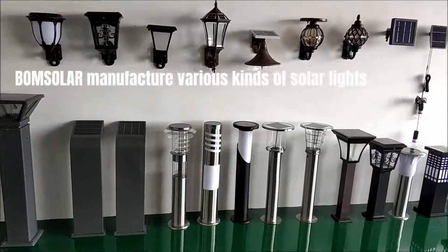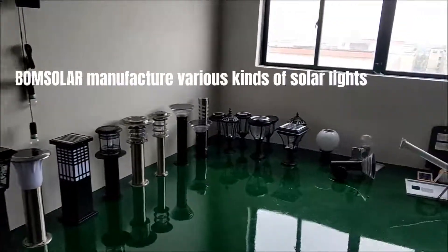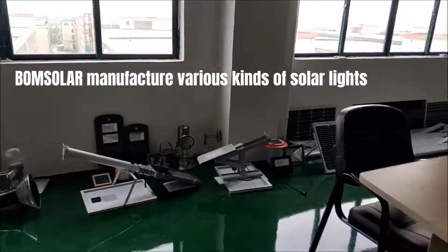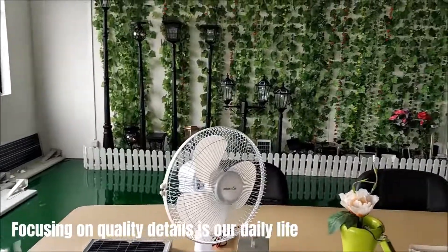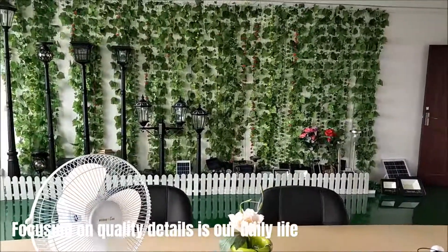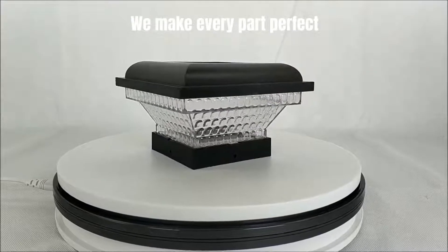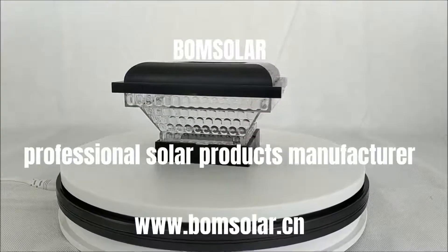BoomSolar manufactures various kinds of solar lights. Focusing on quality details is our daily life. We make every part perfect. BoomSolar — professional solar products manufacturer.